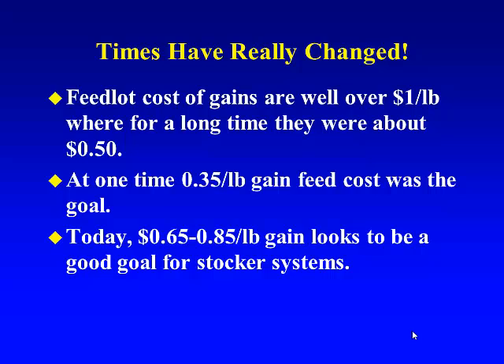But about six or seven years ago, things just completely changed — and you all know that — when feedlot gains went up above the dollar and even higher than that. We started to see situations where we could get paid for those gains on our stocker cattle. So there's a lot more opportunity for margin in this, along with the run-up in feed prices as a challenge to make it work. Today, we need to be looking at a cost of gain somewhere around 65 to 85 cents per pound on the stocker cattle.